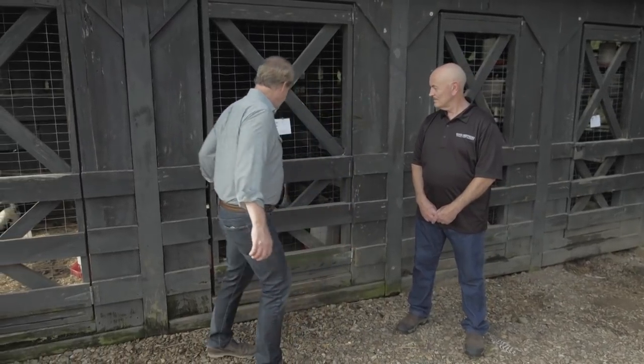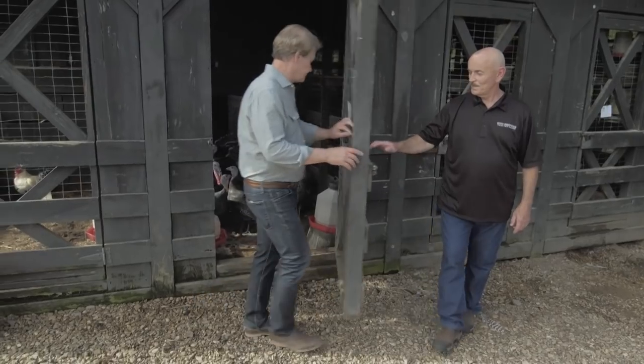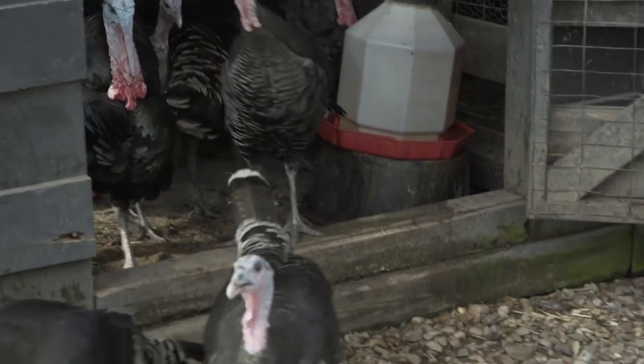Well, Frank, I think they're ready to come out. Come on out, kids. They're really growing well. Yeah, they look great. They've done well.